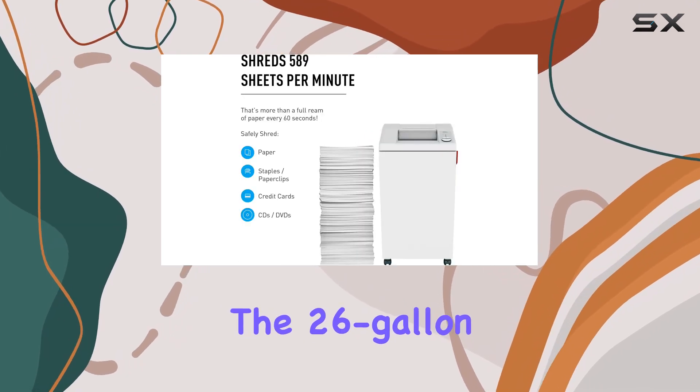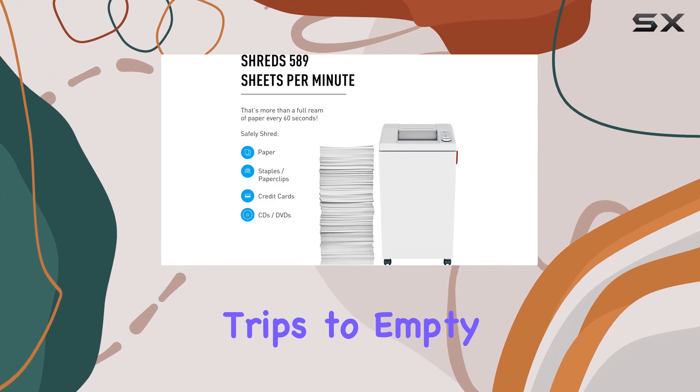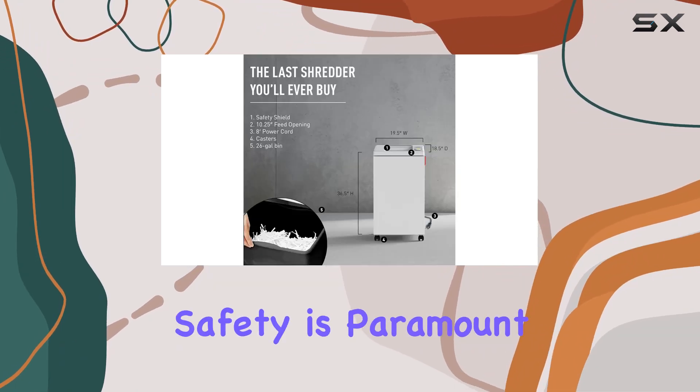The 26-gallon bin means fewer trips to empty it, saving you time and hassle.